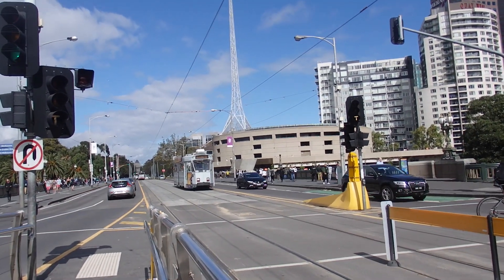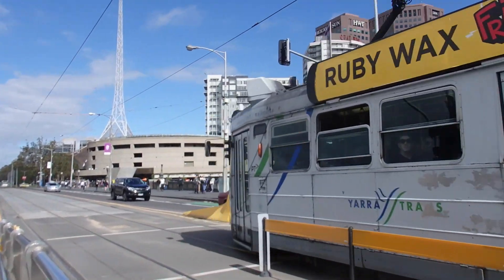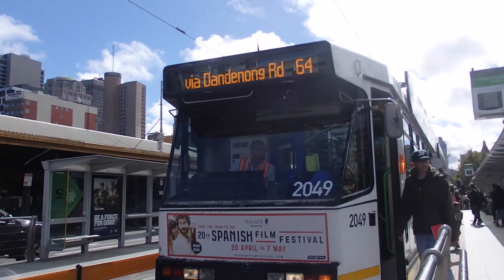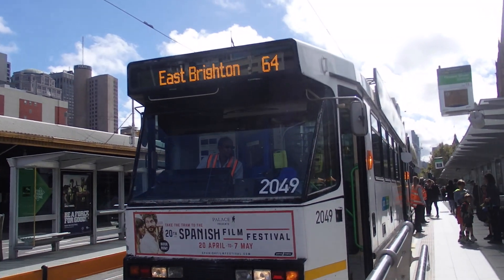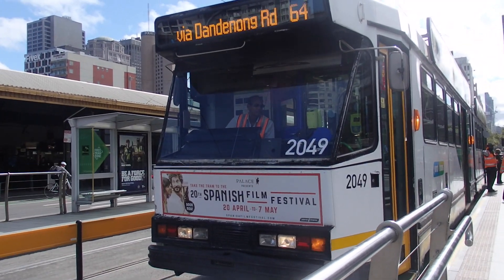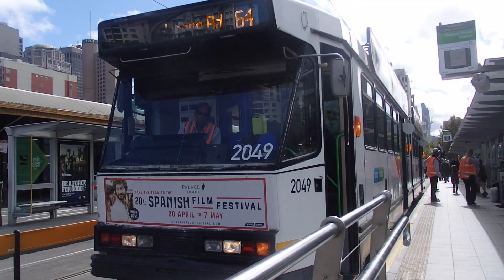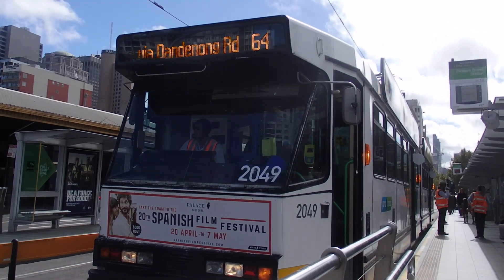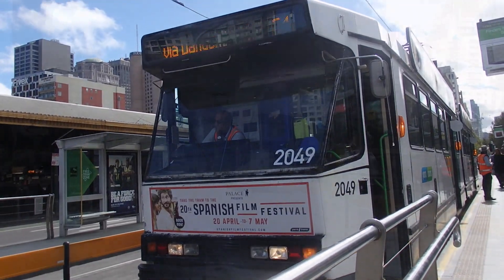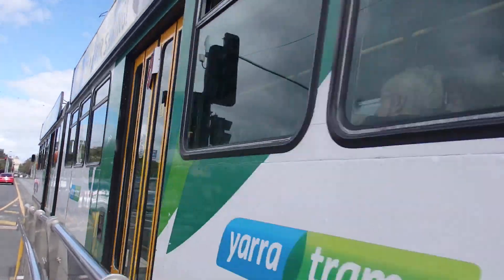We've got a Z Class Tram pulling into the opposite platform for a Melbourne Uni via Swan Street service. We've also got Route 64 operated by 2049, a B Class Tram, departing for East Brighton via Dandenong Road. We've also got a D Class Tram for Melbourne Uni and 2049 departing on Route 64.